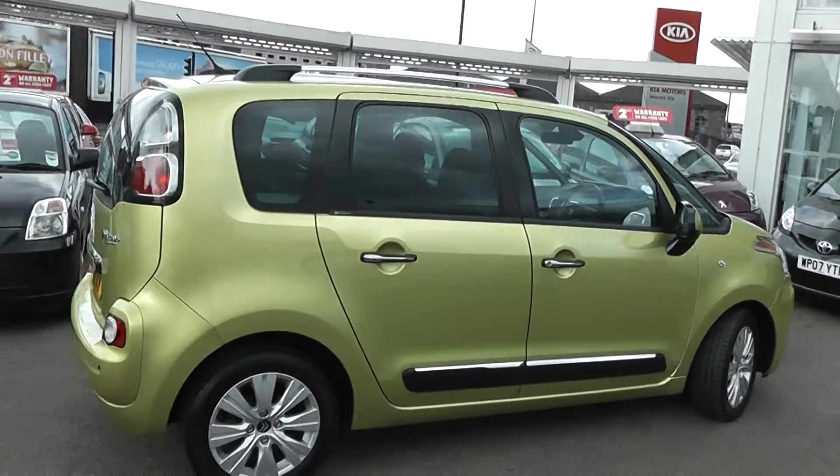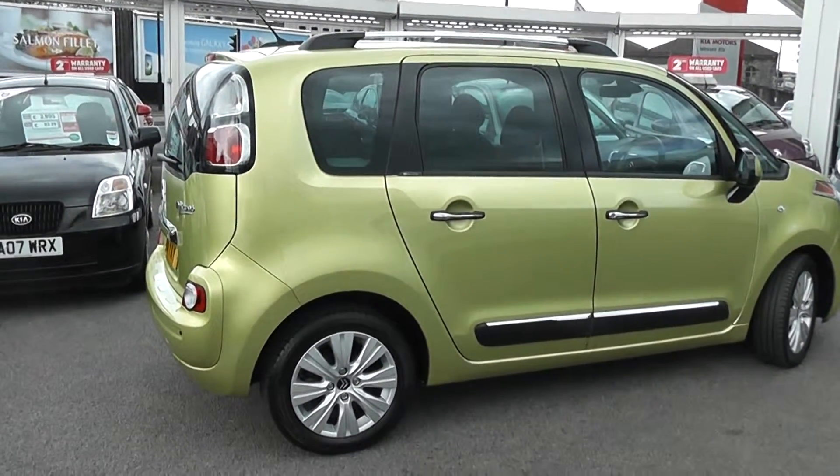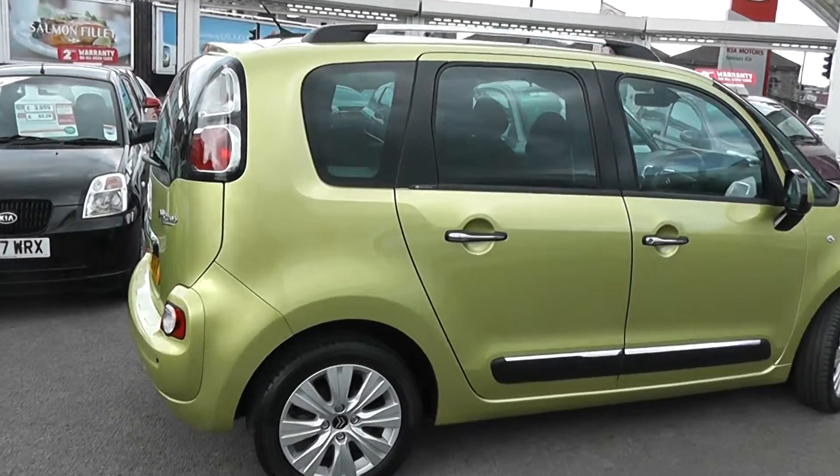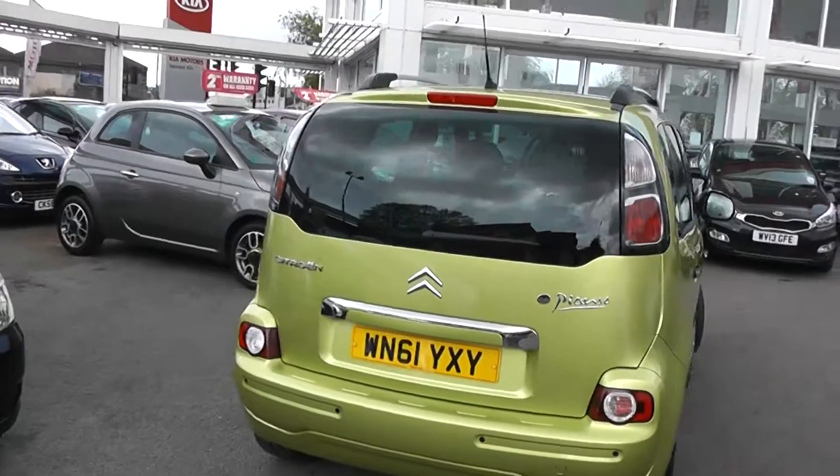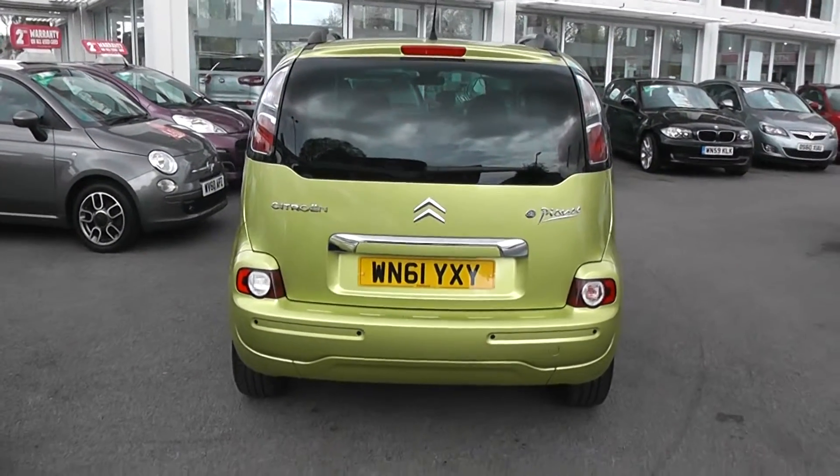It's a 5-door with central locking. You can also notice we've got silver roof rails and tinted windows in the back as well. Moving to the rear, we've got a 3rd rear brake light, a heated rear window, and a rear windscreen wiper.